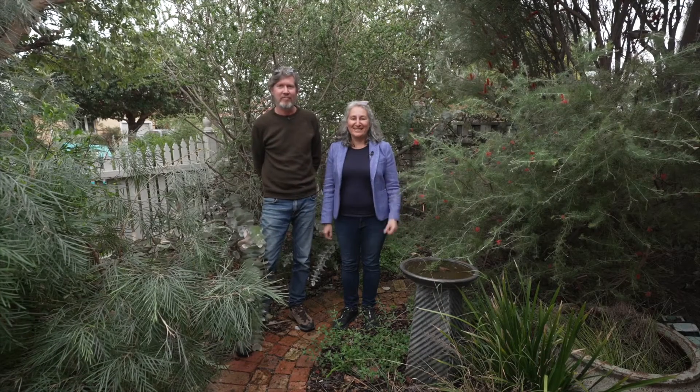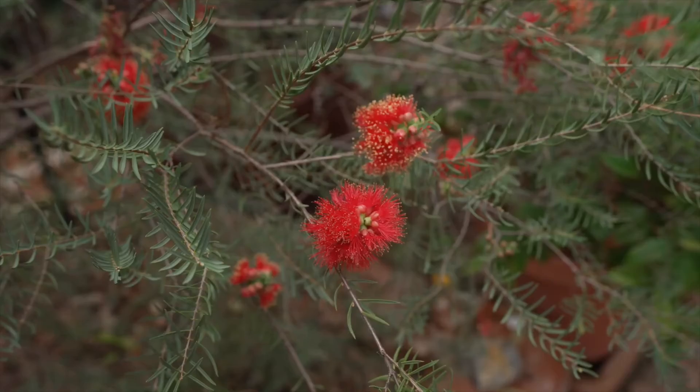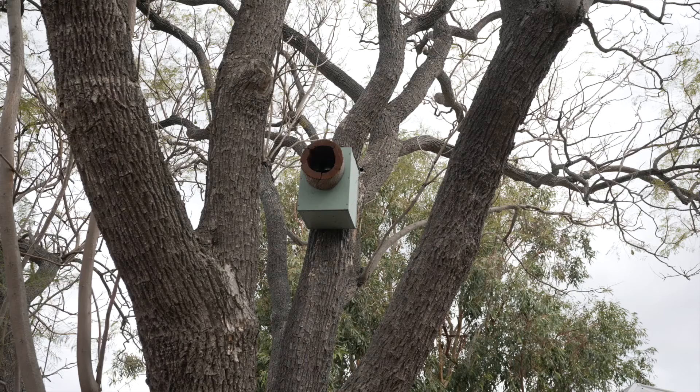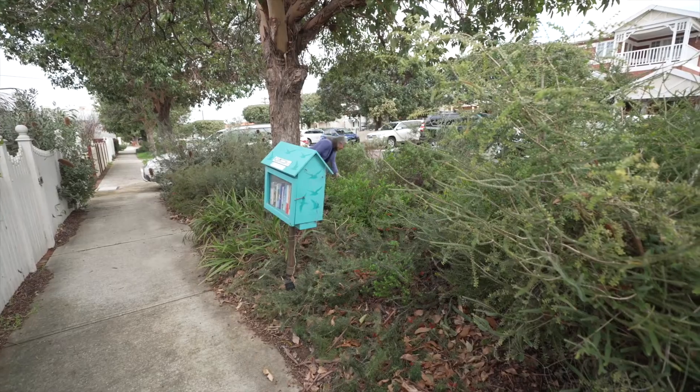This is our garden — there's lots of birds around us. We really designed it to attract birds, butterflies and native bees. We've got heaps of bird baths throughout the garden, a boobook nest box, and we also have an Adopt-a-Verge from the City of Vincent, which we're really grateful for.